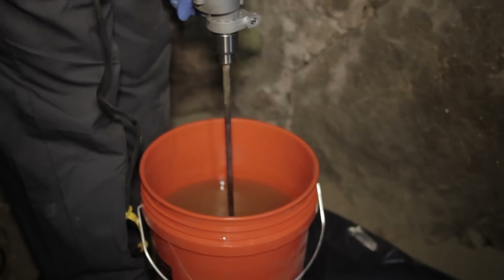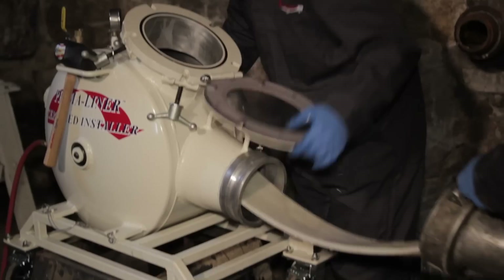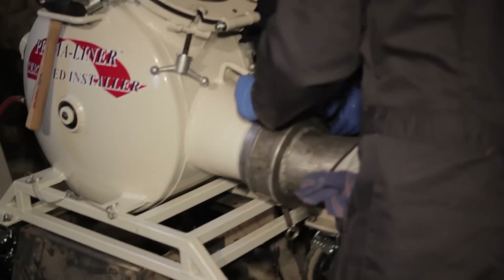CIPP stands for cured-in-place pipe. It's a trenchless form of pipe rehabilitation. We use a needle-punched felt material with a PVC backing, saturate it with a two-part epoxy resin, and use the inversion method to install the liner. In most cases we can install it through an existing clean-out. It has the ability to bridge broken or cracked, missing pieces of pipe, and can go around corners and through offsets. It's truly a green technology for underground pipeline rehabilitation.